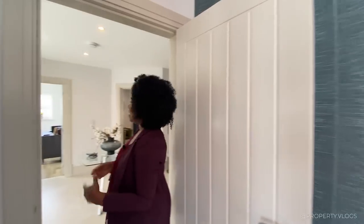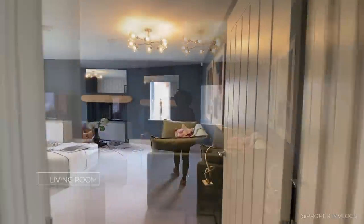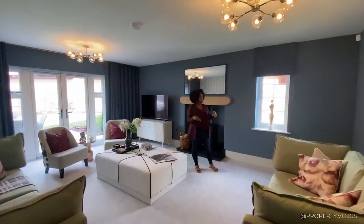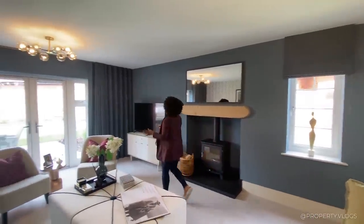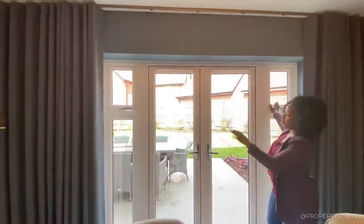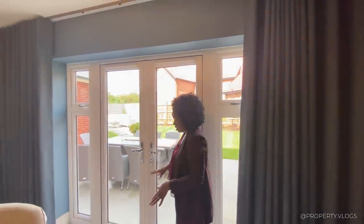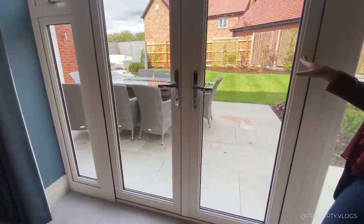The next room is the formal lounge. Another dual-aspect room — fantastic natural light is a key feature of this house type. There's a window facing the side towards the garages, and at the far end there are floor-to-ceiling curtain tracks plus double doors with opening lights either side. You don't have to open the full doors for a breeze, and there's almost step-free access between this carpeted room and the paved patio outside.